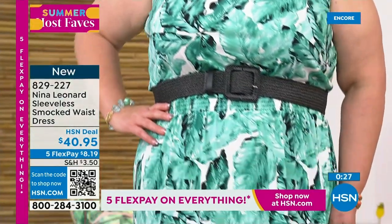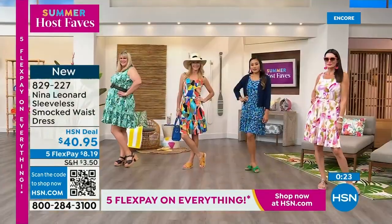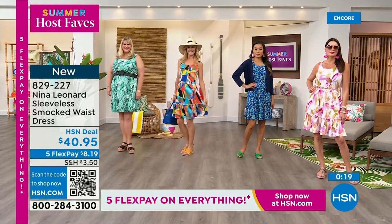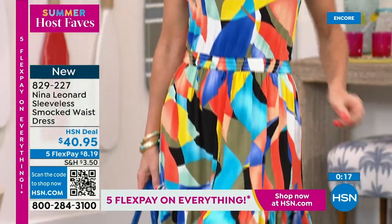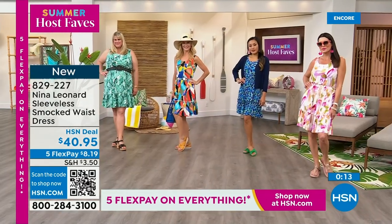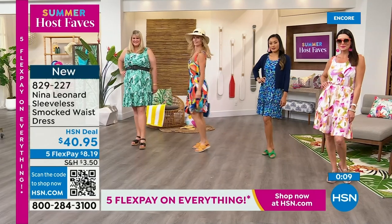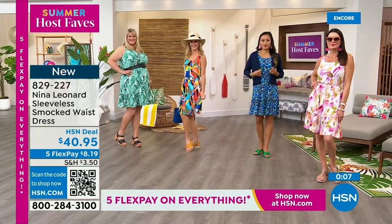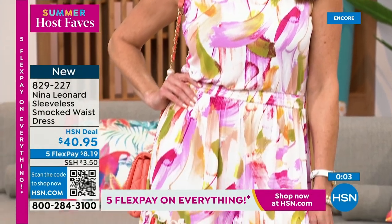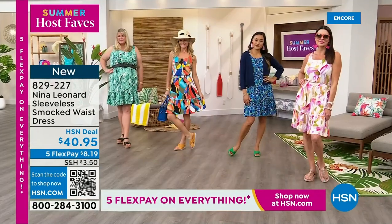It's a really breezy, easy silhouette. Jamie's got it belted — that's cute. Just very relaxed, pulling over your head and you're looking great. Love it with the hat and the big bags. It's so cute with the Fit Flops we just saw. Or wear it with a little heel to dress it up, maybe a jacket to the office.